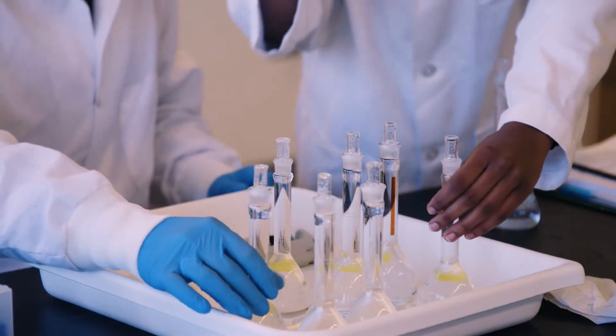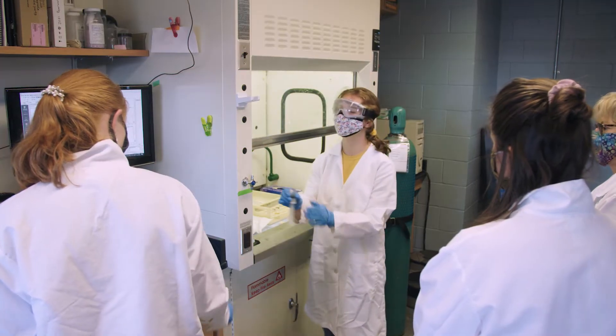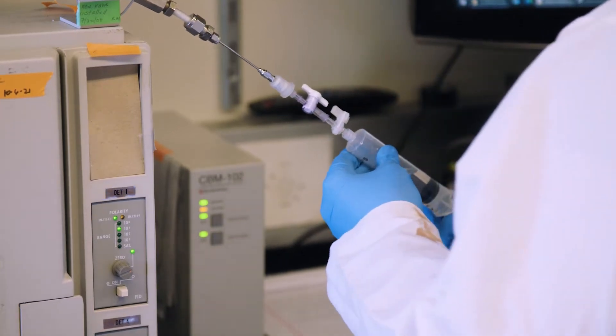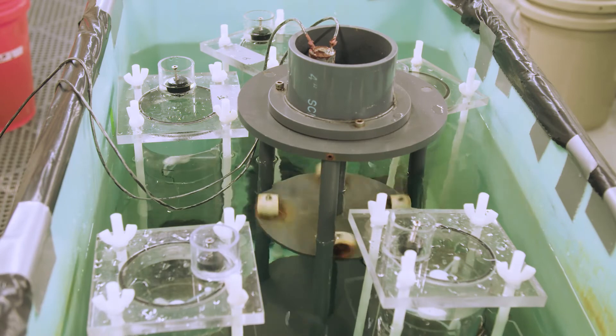We then take water samples back to the lab and analyze them for carbon dioxide, sulfate, sulfide, dissolved iron, and nutrients. We also bring back sediments and measure the rate at which they take up oxygen and release nutrients.